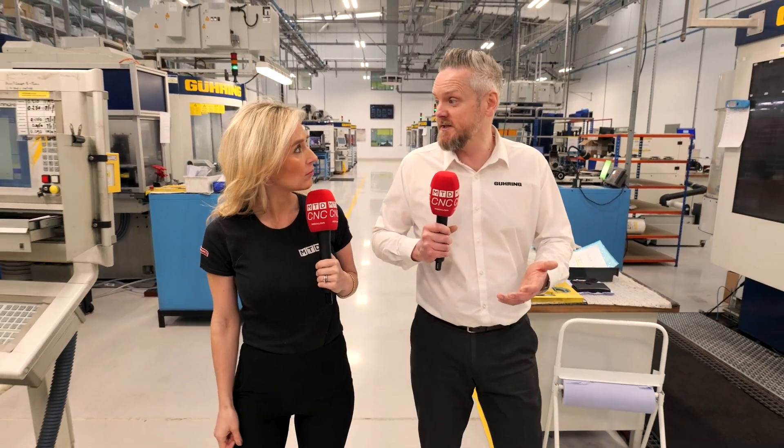So what would you say is ultimately your USP in industry? What are you really known for? It's round shank cutting tools primarily. Initially, when we came to market 125 years ago, we dominated the drilling side of it, and people still pigeonhole us there. But over the last 100 years we've diversified so much into taps, milling cutters, reamers — anything with a round shank, Gehring do.